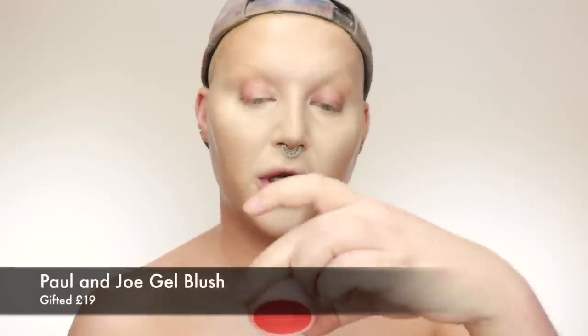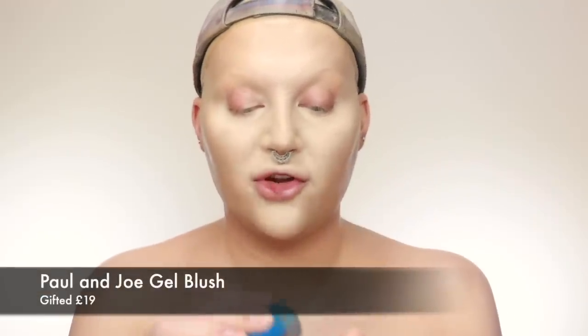I like using a cream blush while my foundations are still fresh, so I'm using the Paul and Joe 01 — a gel blush. I pick it up on my sponge and place it in a little C-shape on the cheek.